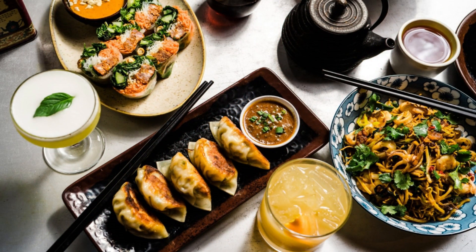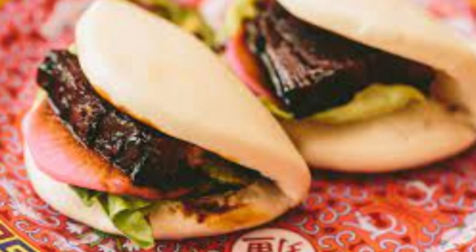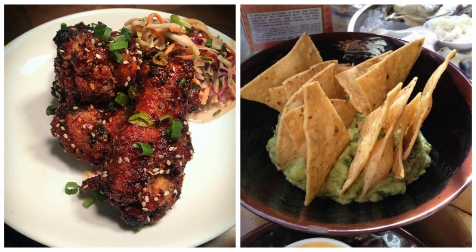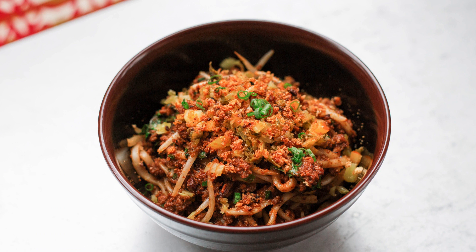If you're in the mood for some authentic Asian cuisine, Myers Plus Chum is the place to be. This vibrant eatery offers a fusion of Asian flavors with a creative twist. From their famous pork buns and crispy chicken wings to innovative dishes like lemongrass beef skewers and spicy noodles, Myers Plus Chum will take your taste buds on an unforgettable culinary adventure.